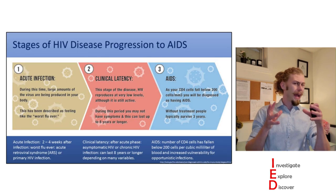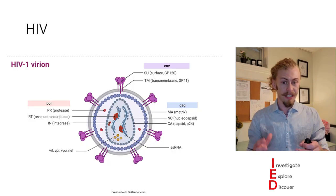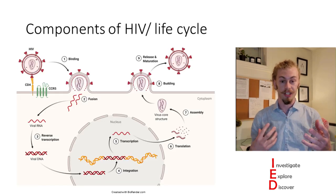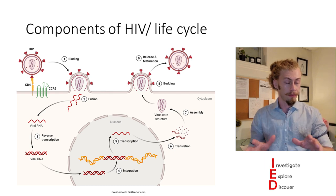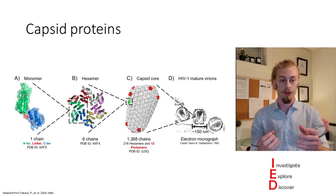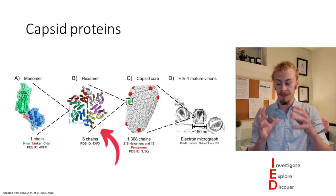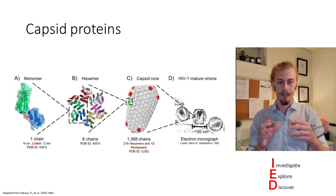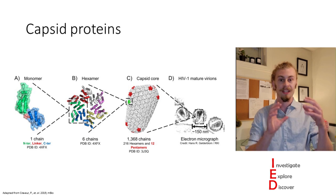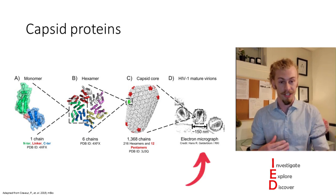Now let's take a step back and look at HIV itself. HIV is a single-stranded RNA virus, also called a retrovirus. The HIV viral replication life cycle has many steps inside of the host cell. I'm going to focus on the creation of the viral capsid core. The viral capsid core is made up of HIV capsid proteins which form hexamers — repeats of six proteins together — and these hexamers then link together to create the viral capsid core, which is important for infectious virions.